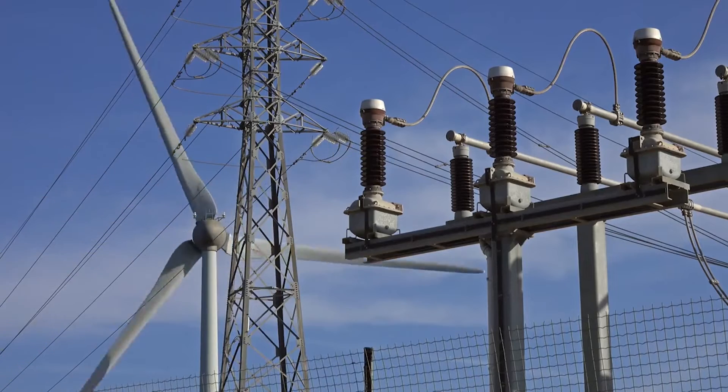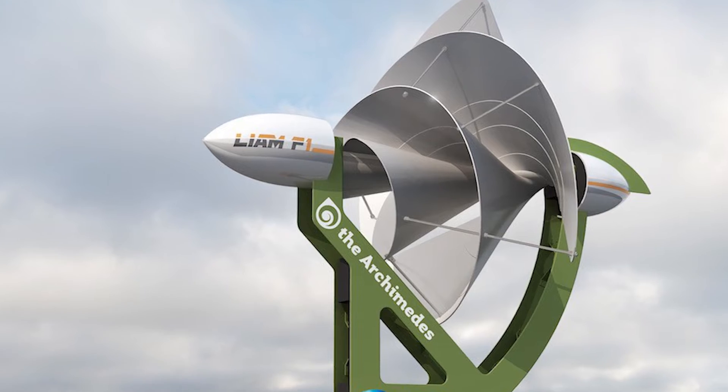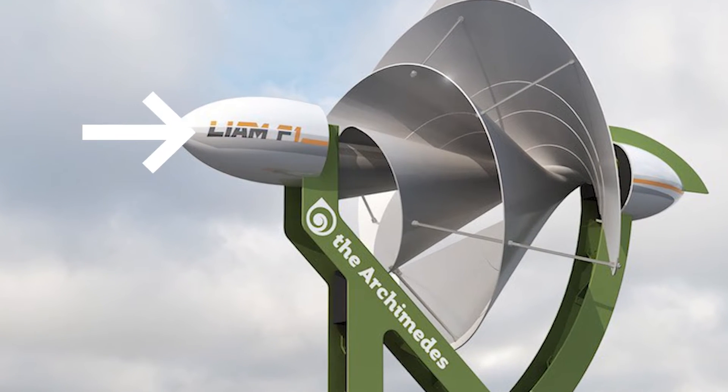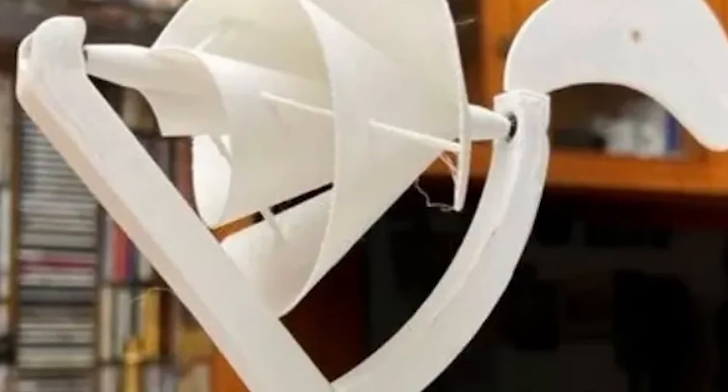This wind turbine boasts a distinctive and easily recognizable design. Its primary focus is on achieving high efficiency, minimal noise, safety, and low maintenance requirements. Both available sizes share the same features, differing only in their power output.